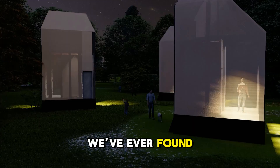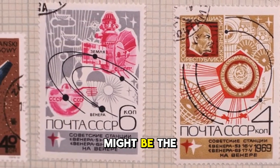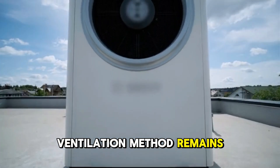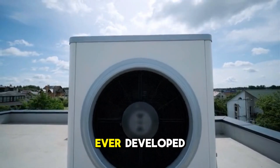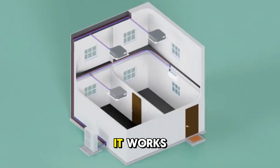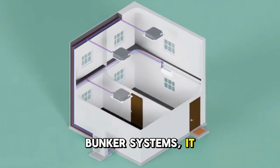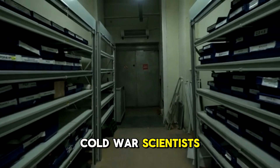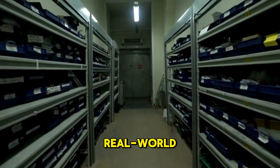Every era leaves behind forgotten knowledge, but this one might be the most valuable. The Earth-sheltered ventilation method remains one of the most efficient, sustainable, and protective shelter designs humans have ever developed. It requires almost nothing to build, it works indefinitely, and unlike high-tech bunker systems, it doesn't rely on anything that can break or fail. Cold War scientists didn't guess at this — they tested it, measured it, and proved it in real-world conditions. Their conclusion was simple: let the ground do the work.